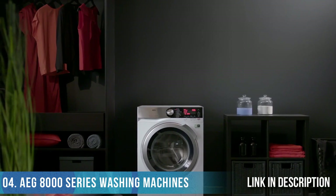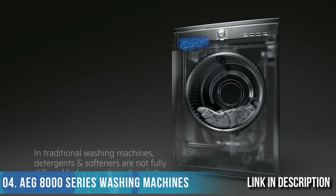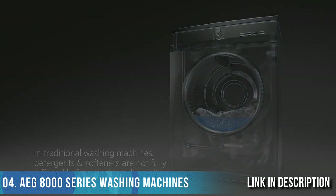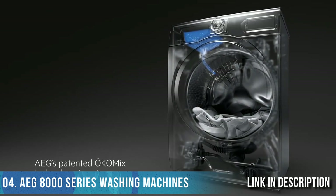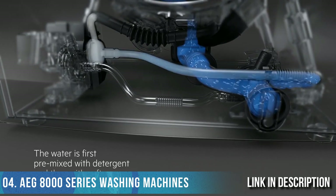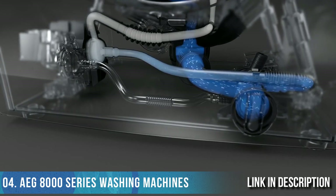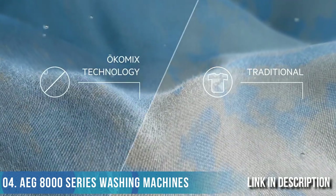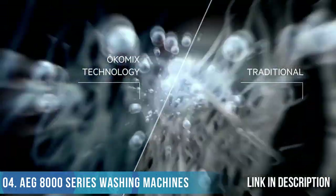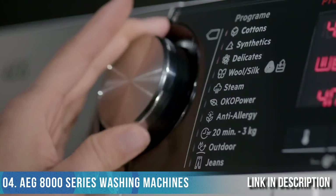AEG 8000 Series washing machines protect the fibers of your clothes wash after wash. In traditional washing machines, detergents and softeners are not fully diffused before reaching the clothes. AEG's patented ErgoMix technology is unique — water is first premixed with detergent and then with softener before entering the drum, so it's fully dissolved and activated. The dissolved mixture is evenly distributed, reaching and protecting every thread, stitch, and fiber.